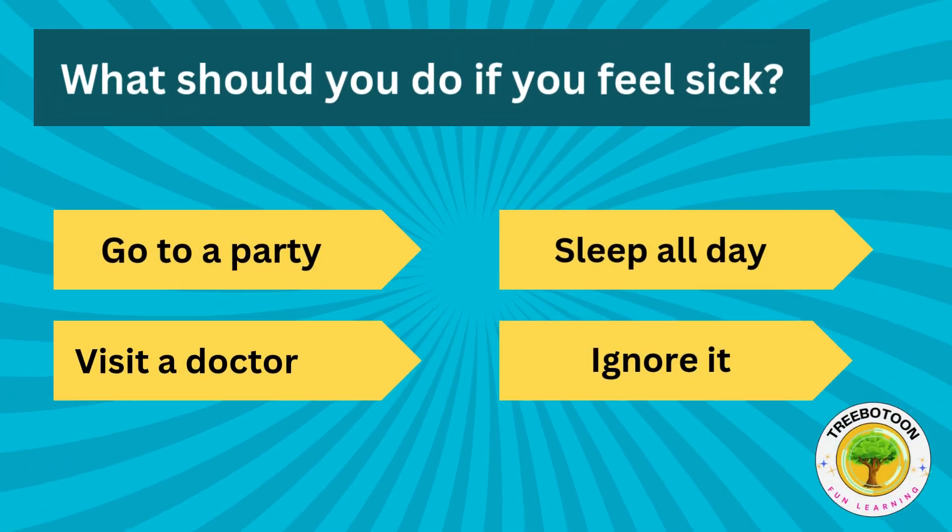What should you do if you feel sick? Go to a party, sleep all day, visit a doctor or ignore it?